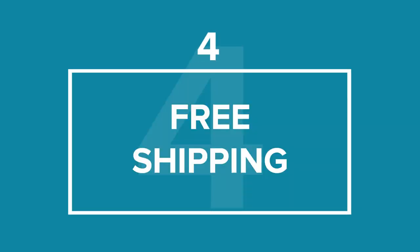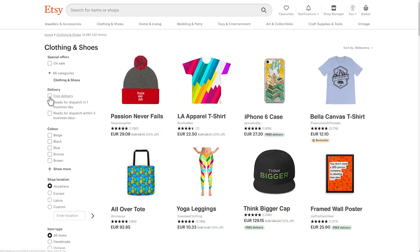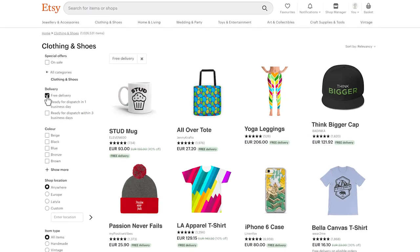Tip number 4: Free Shipping. It's not just a marketing incentive — Etsy actually prefers stores that offer free shipping, meaning you'll be more favored in their search results. You just need to include the shipping costs in your base product price and you're good to go.